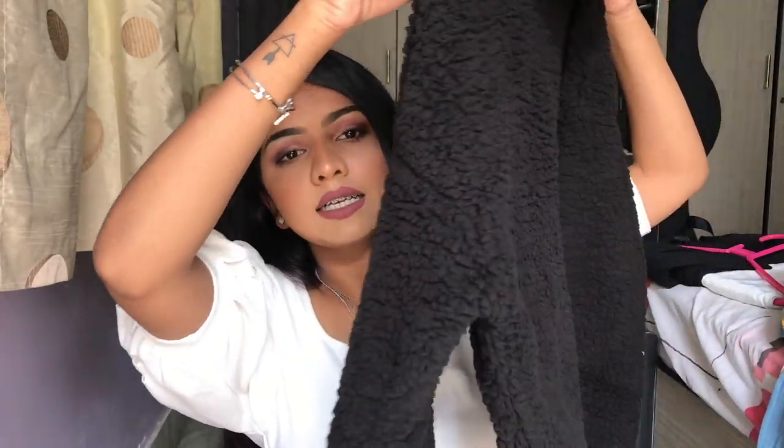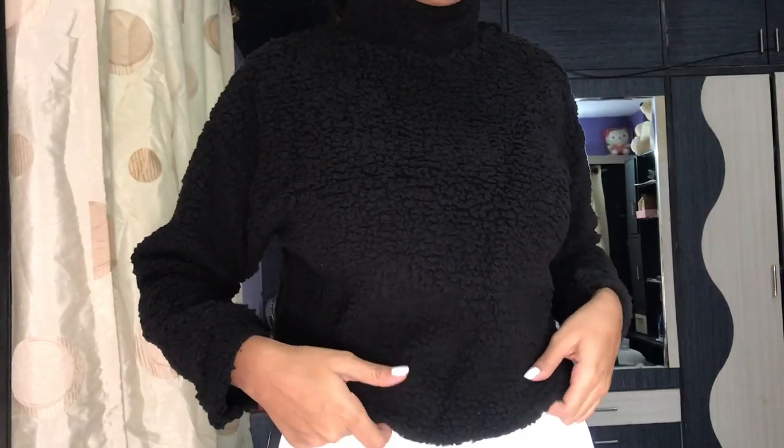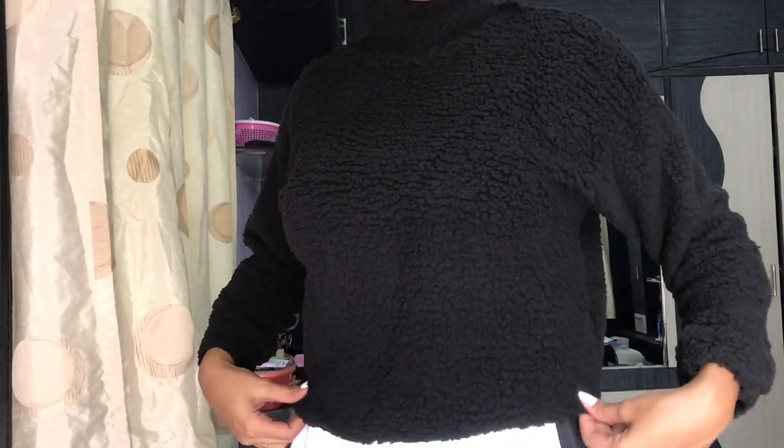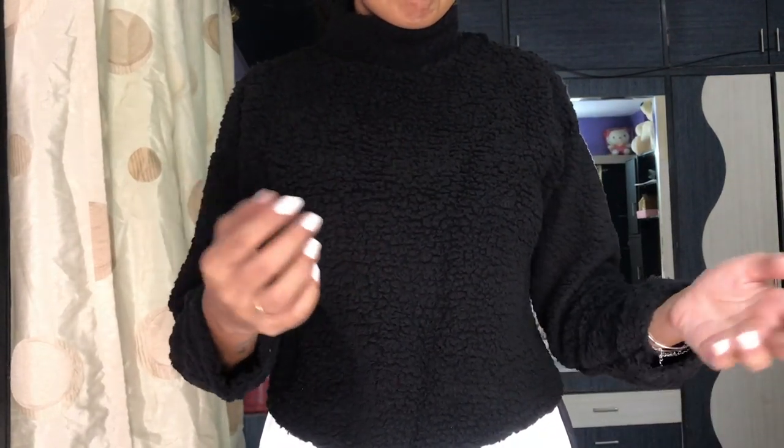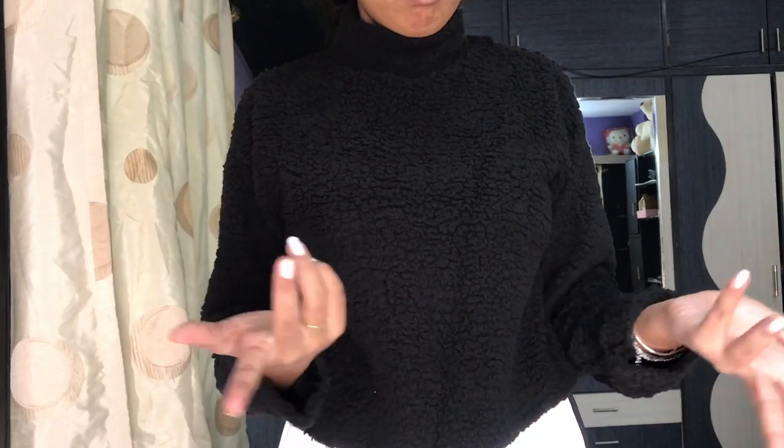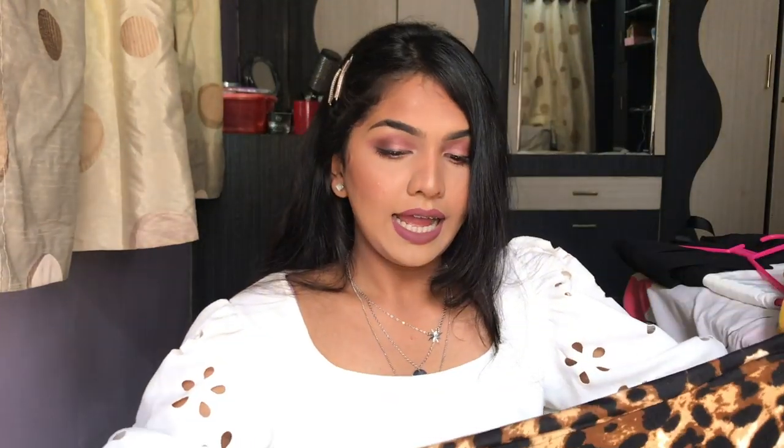Then there's this black turtleneck sweater — the quality is quite bad. If you pull the fabric, this fur-type thing comes off from the sleeves. It's super soft though, and it keeps you warm and I love how it looks. The issue is only on the sleeves — maybe they didn't finish it off properly. But it was just 400 or 500 rupees so it's fine.